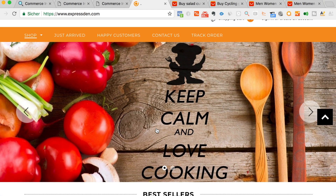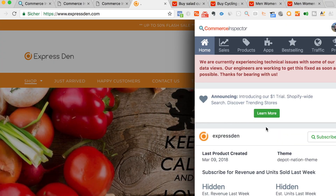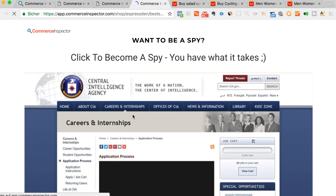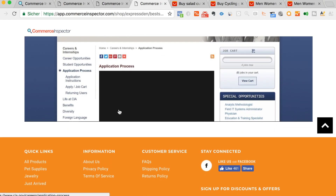Then I found this store, ExpressDin — also a general store. Let's check what they have. If you click here best selling, you can see over here they already know that some people like us are going to check their page.